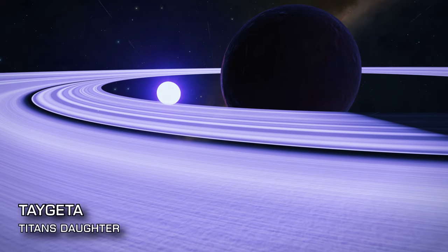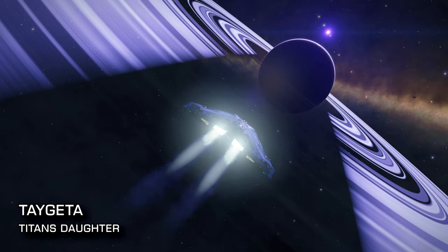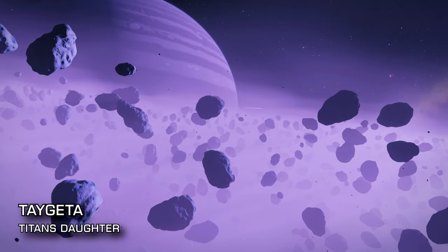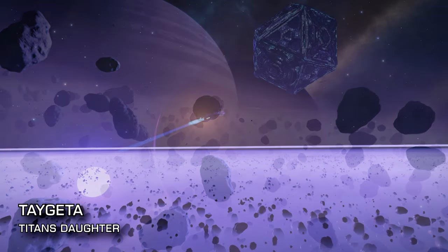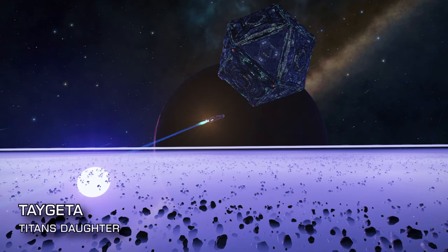The Tegeta system is our next stop, and you'll find it 409 lightyears from Sol. It's just a beautiful system to explore in and of itself due to the purple hue granted by the light from the central star. Be sure to stop by the station of Titan's Daughter, hovering just above the rings of its host planet — always a solid must-visit for the spectacular views it affords.